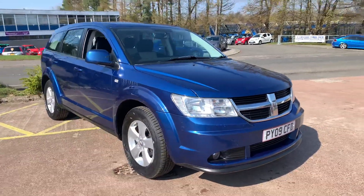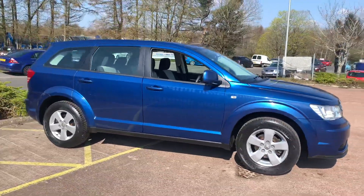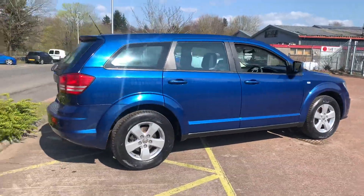Hi there, this is a 2009 Dodge Journey on our 09 plate, on sale at TVS Car Sales in East Kilbride. This is the 2 litre turbo diesel, it's an automatic gearbox, and it's a 7 seater as well.